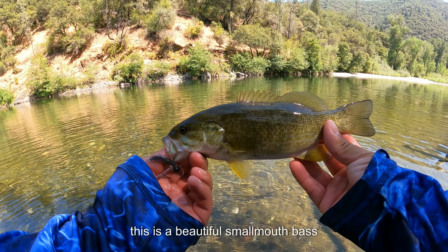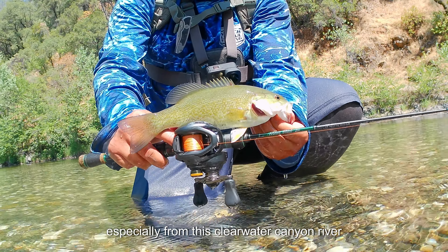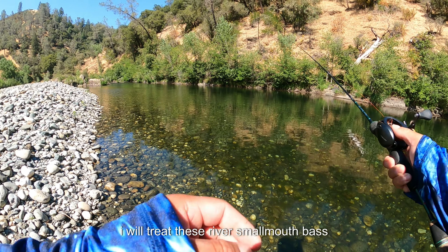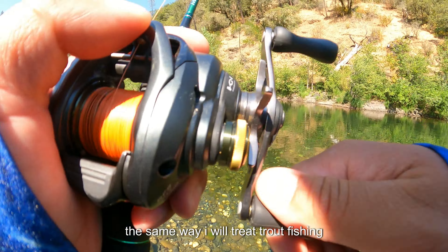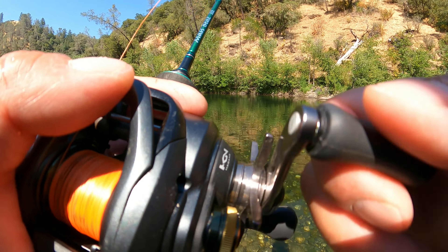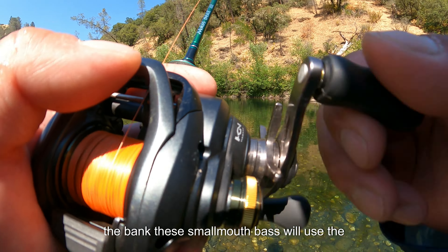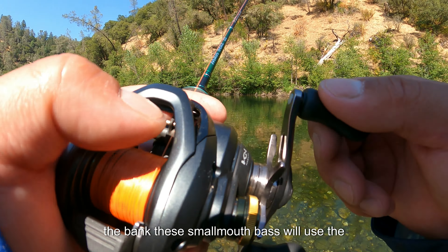This is a beautiful smallmouth bass, especially from this clear water canyon river — a gorgeous fish. I'll show him to you guys and then let him go. I will treat these river smallmouth bass the same way I treat trout fishing — targeting my casts to the far side of the bank. These smallmouth bass will use the bluffs on the far side of the bank to ambush insects floating down the current. This is another very beautiful smallmouth bass.